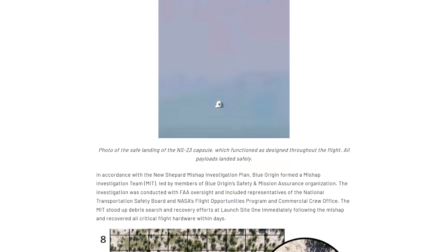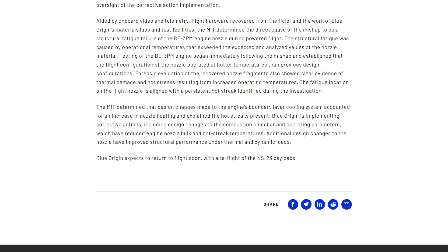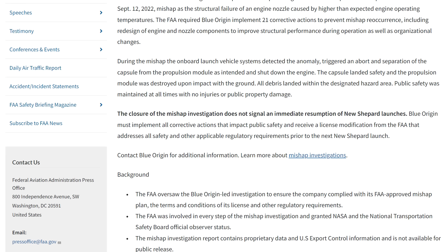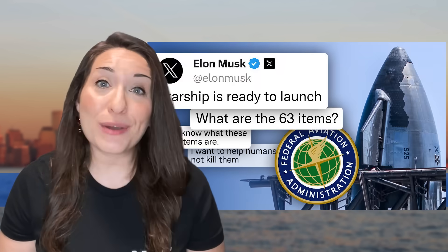This lines up with Blue Origin's findings published back in March, where the company indicated that design changes made to the engine's boundary layer cooling system accounted for an increase in the nozzle heating and explained the hot streaks present. The FAA states that the Blue Origin-led investigation has identified 21 corrective actions to implement, including a redesign of the engine and nozzle components to improve structural performance. Blue needs to prove it has implemented all corrective actions and receive a launch license modification before resuming flights — a process similar to what happened with Starship.